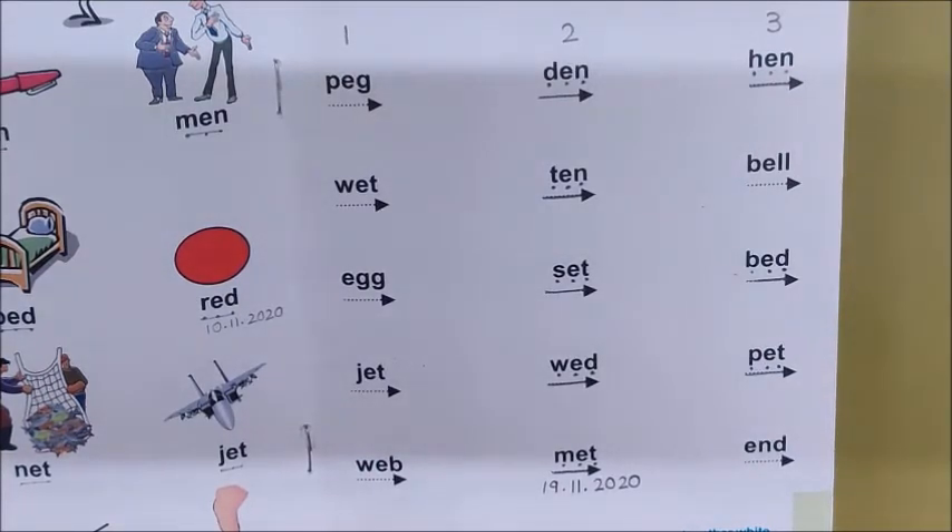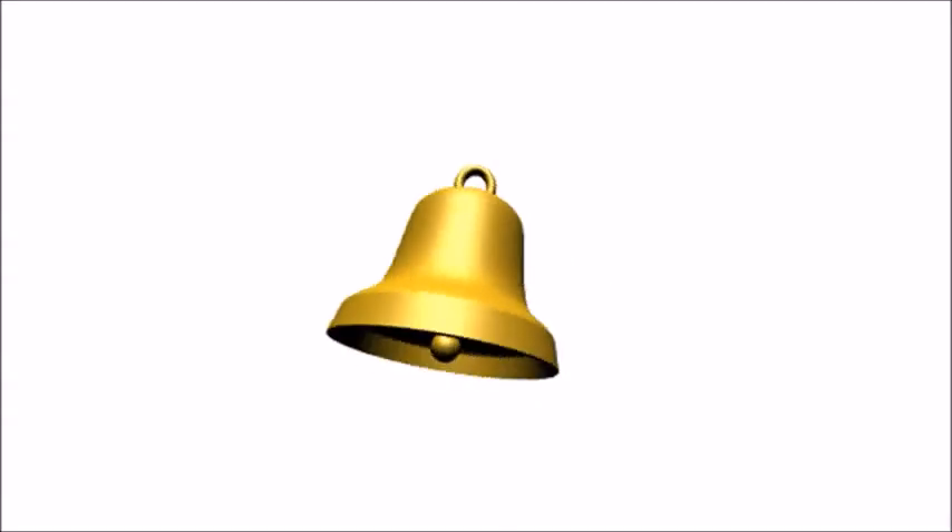Now the next word — you have to listen to this sound and tell me which thing makes this sound. Tell me children, what is it? What makes this sound? Correct. Bell makes this sound.